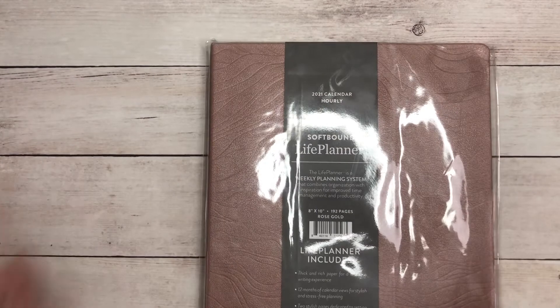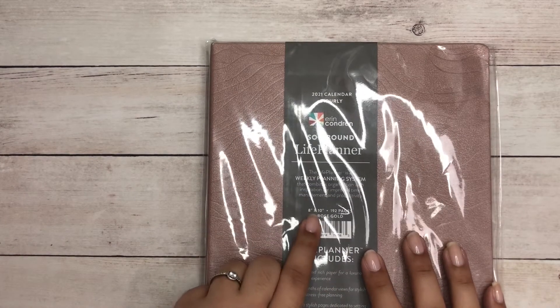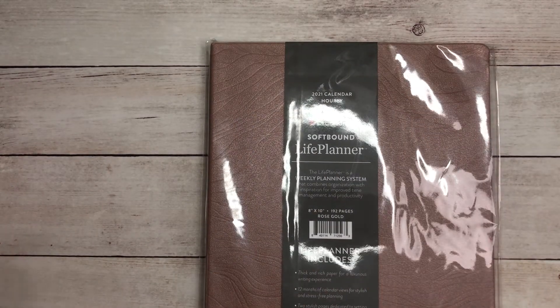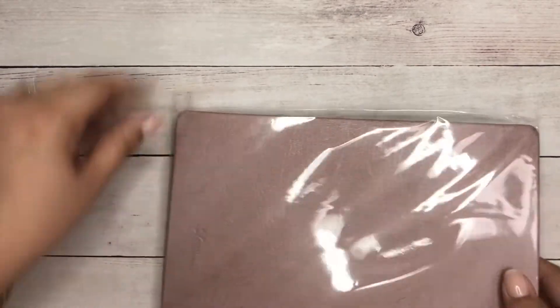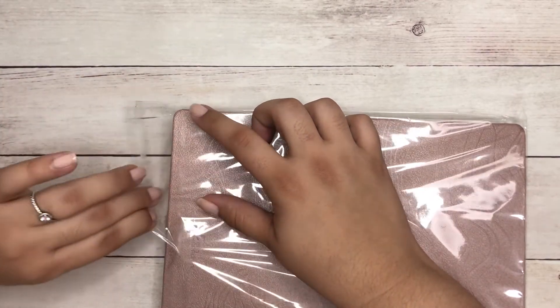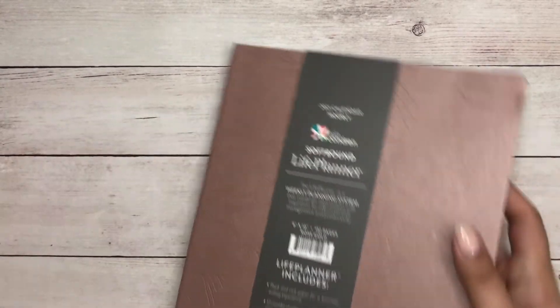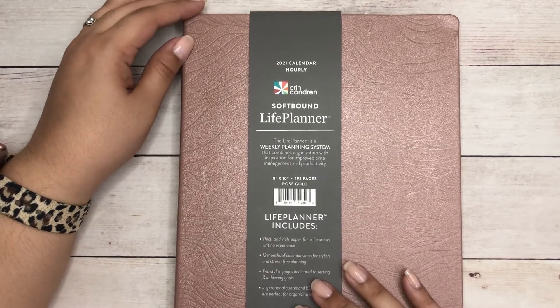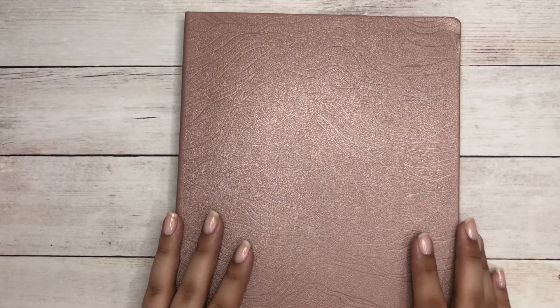Last but not least, here is my new planner. I went ahead and got the hourly softbound planner in the 8x10 dimensions — I know there's an 8x5 size but I went with the 8x10 — in rose gold. I'm so excited to try the hourly layout. The only layout I'm missing so far is the horizontal, so let's take a look.